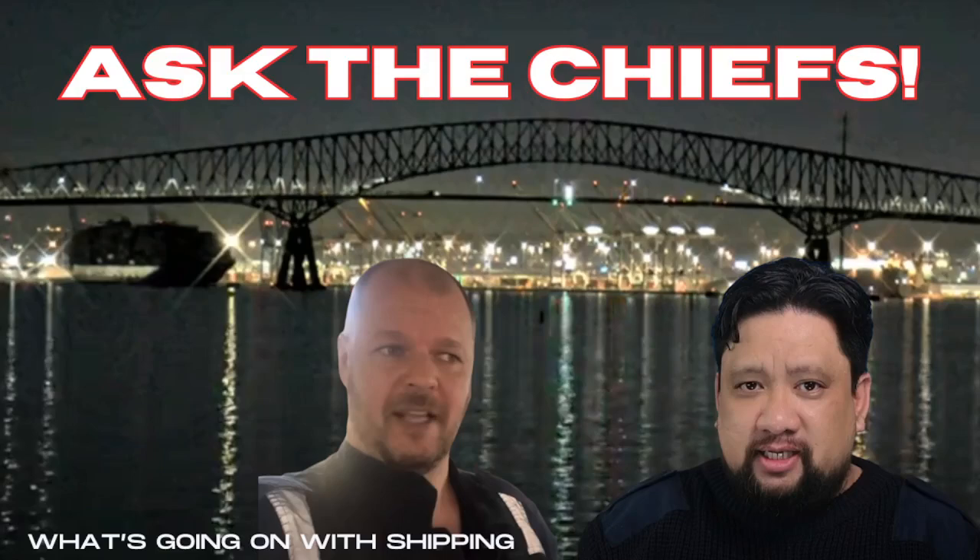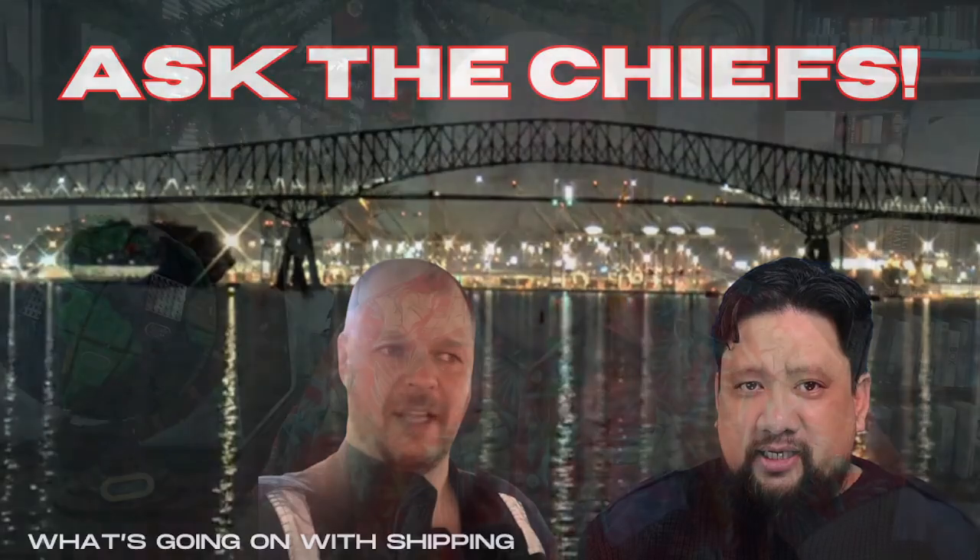On today's episode of What's Going On with Shipping, we asked the Chiefs what happened in the Port of Baltimore. I'm your host, Sal Mercogliano. Welcome to today's episode.